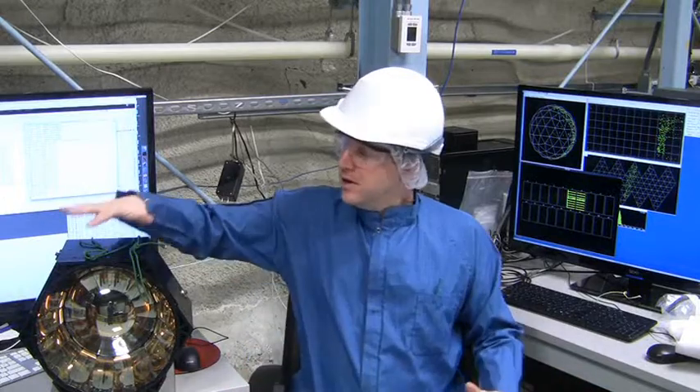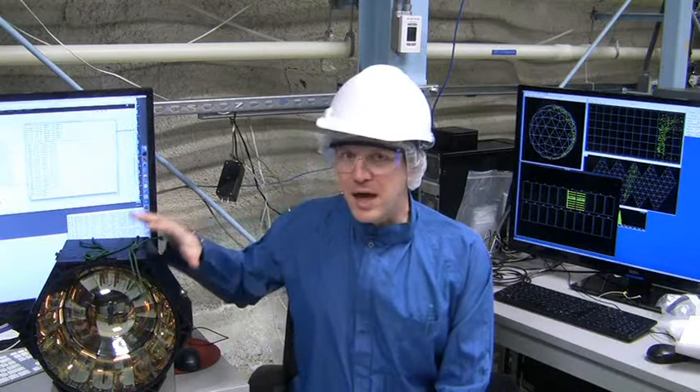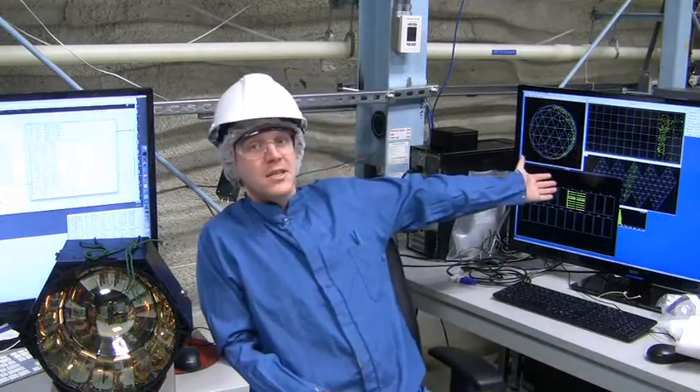I'm sitting here in the control room where all of the magic happens. This is one of the photo detectors that surround the giant plastic bubble. Thousands more like it will collect all of the flashes of light that happen from a neutrino strike. And those flashes of light get turned into signals like this.